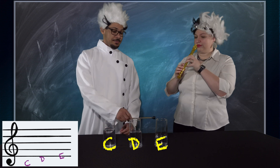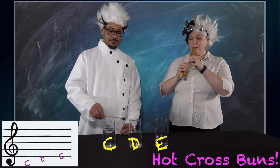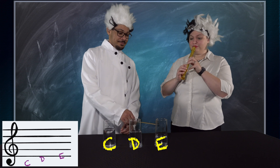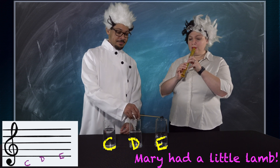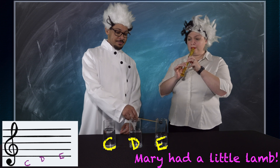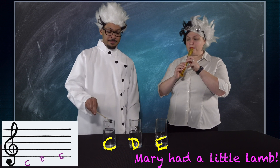Some of these you might have learned on recorder. See if you can identify each song and maybe even sing along. Here's our first song. Here's our next song — see if you can identify this one. You can play a few songs at home by adding or subtracting water. You can even make your own little band.